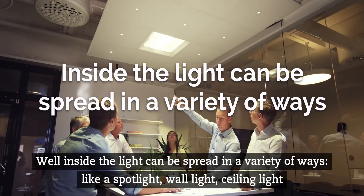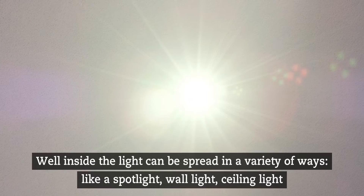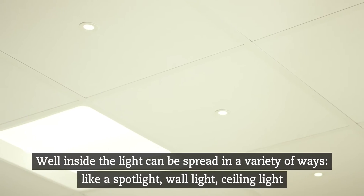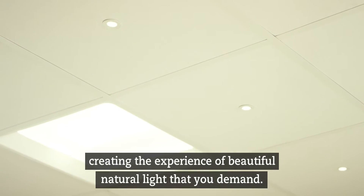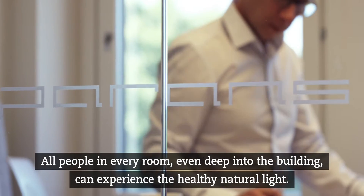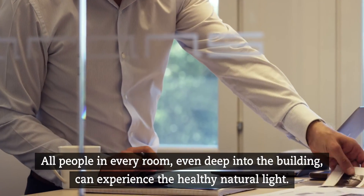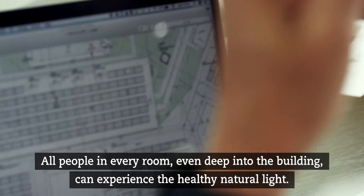Inside, the light can be spread in a variety of ways, like a spotlight, wall light, or ceiling light, creating the experience of beautiful natural light that you demand. All people in every room, even deep into the building, can experience the healthy natural light.